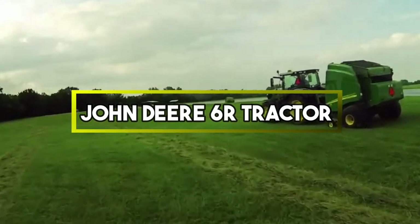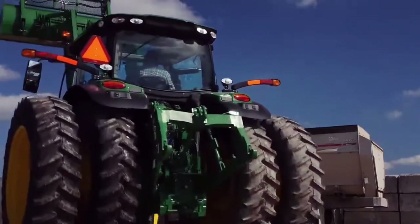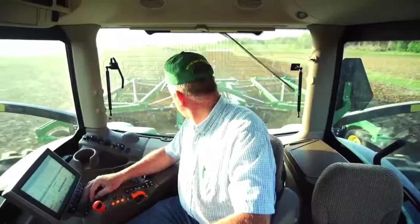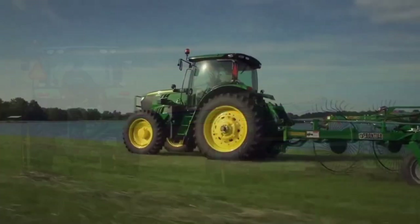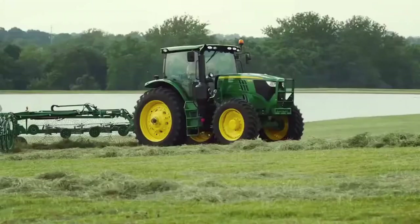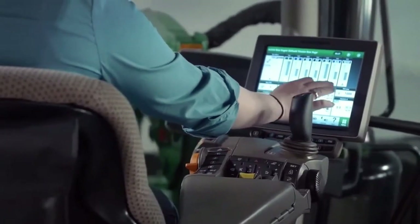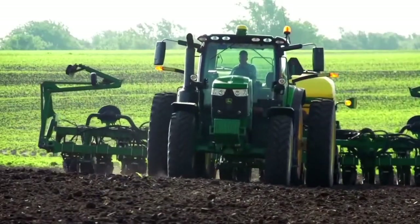John Deere 6R Tractor. It is a versatile agricultural vehicle designed by the renowned company John Deere. It belongs to the 6R series, known for its power, efficiency and advanced features. The tractor is commonly used for various farming tasks such as plowing, planting and hauling due to its impressive horsepower and robust build. It is favored by farmers for its reliability, durability and ability to tackle a wide range of tasks across different agricultural settings. Its combination of power, technology and adaptability reflects the ongoing commitment of John Deere to meet the evolving needs of modern agriculture.